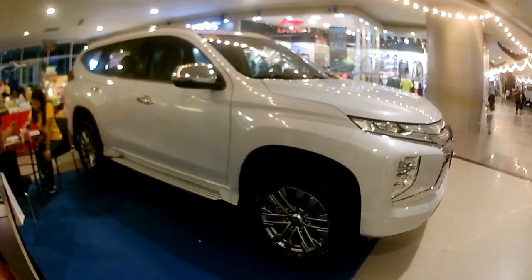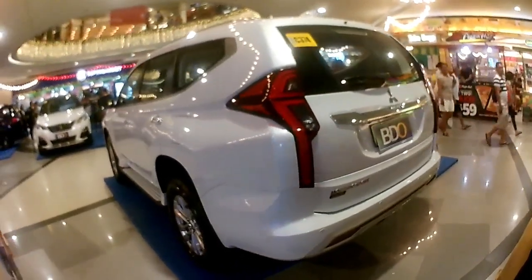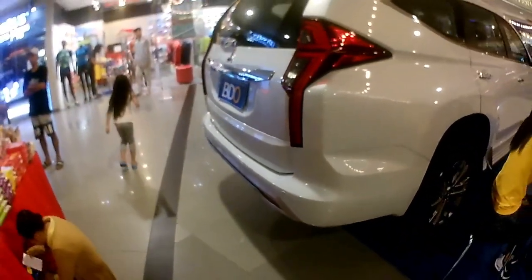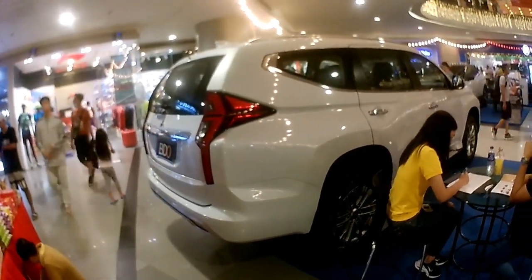Hey citizens, thanks for stopping by. For today's video, let's take it up close and personal with this refreshed 2020 Mitsubishi Montero Sport. There are 3 trims available for the Philippine market, and the one I'm going to review is the 2.4 GLS mated to an 8-speed automatic gearbox. Let's take this Mitsubishi Montero Sport GLS for a full walk-around review, showing you the most interesting features from the interior as well as the exterior. So sit back, relax, and enjoy this review.